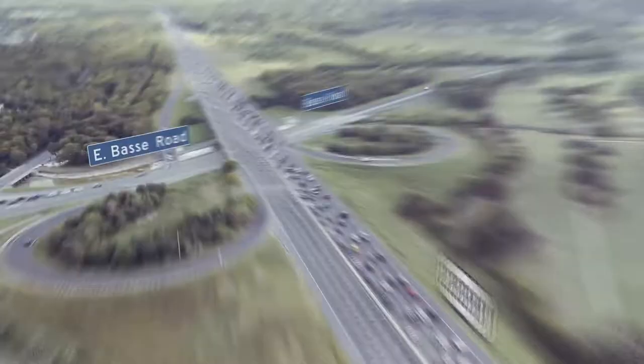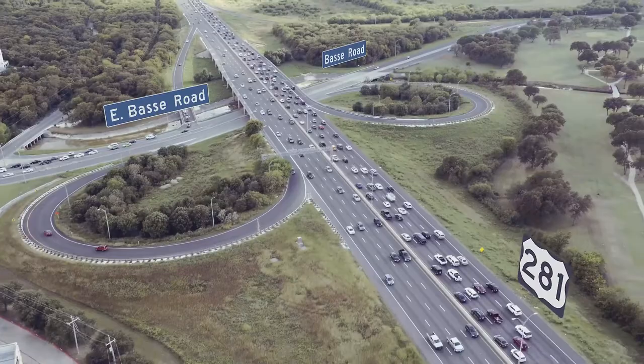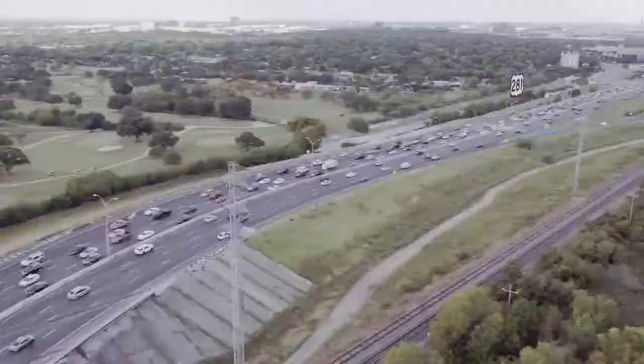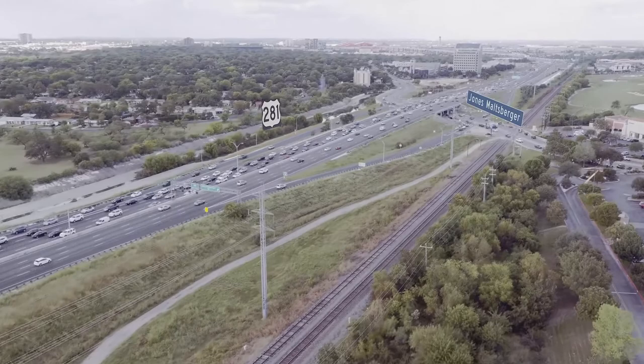San Antonio residents know that U.S. 281 near the Quarry Market sees a lot of traffic. At Bassey Road, off-ramps are limited, so some drivers have no choice but to use the off-ramps at Jones-Maltzburger instead. Jones-Maltzburger, as a result, takes a beating. And when a train is passing by, the backup and wait times become unpredictable and slow.